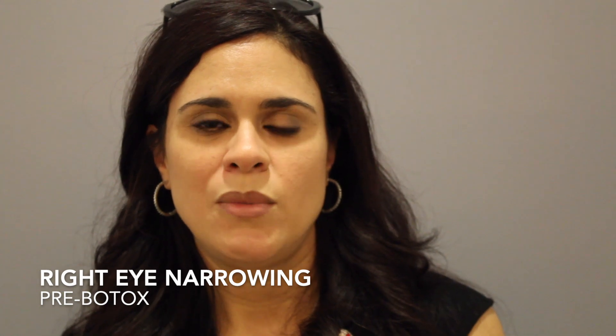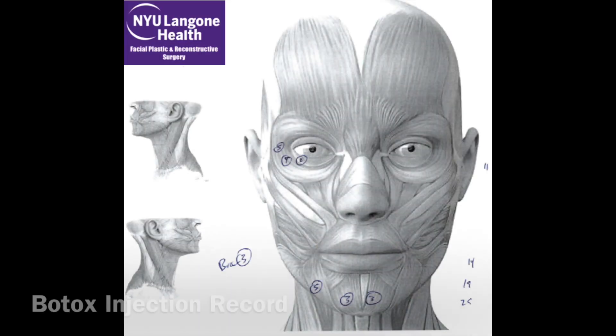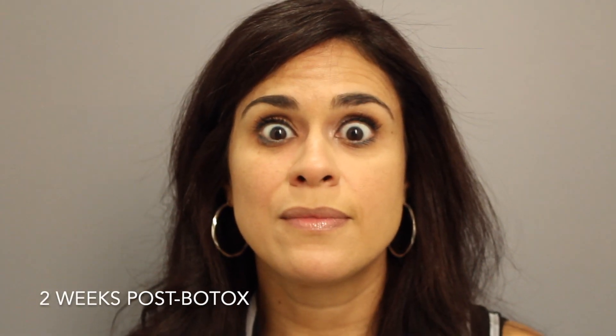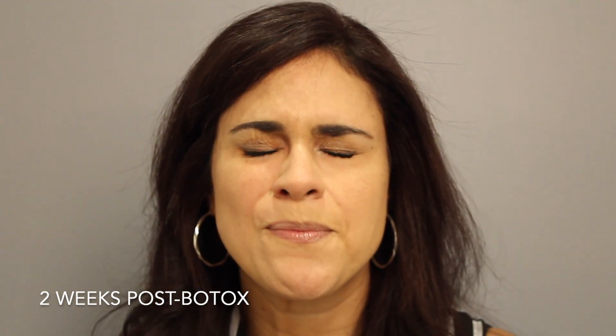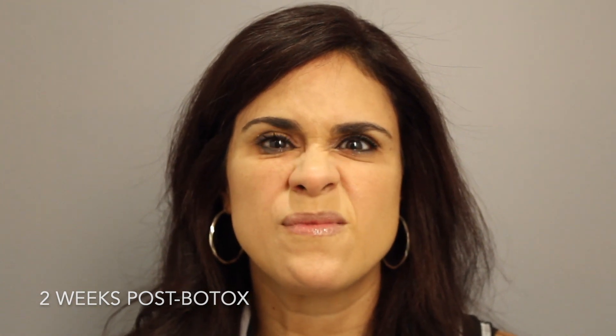Here is a right-sided facial synkinesis patient. You can see the right eye narrowing when she purses her lips and smiles, as well as some asymmetric dimpling of her chin. Here's the Botox injection record — you can see we focused around that right eye and injected some Botox to her mentalis muscle of her chin. Then moving ahead two weeks after the Botox injection, you can see the eyes are much more symmetric. She has maintained her eye closure, the chin is less asymmetric with less dimpling, and a more relaxed appearance.